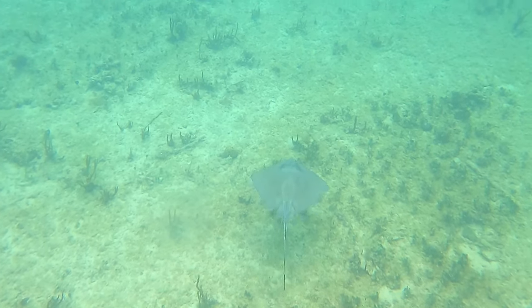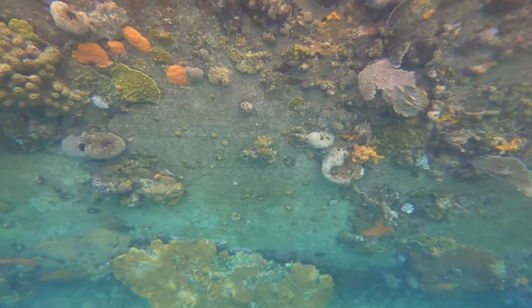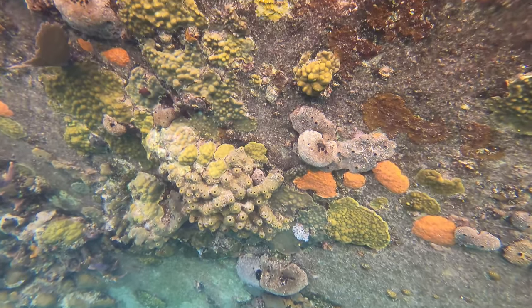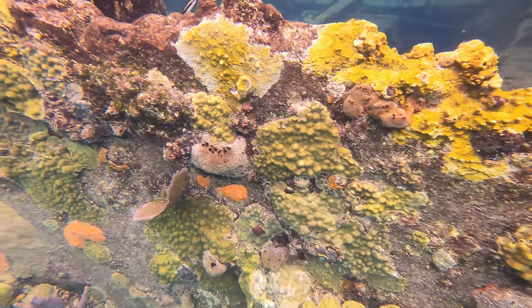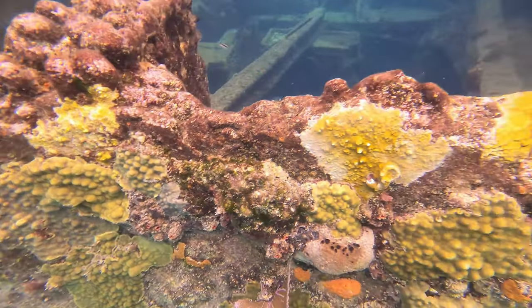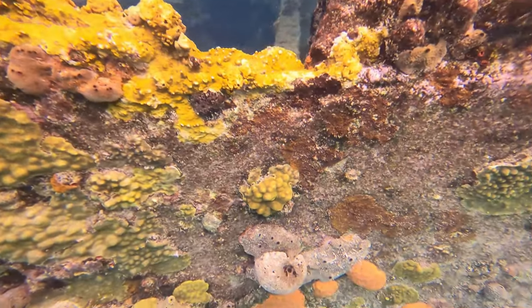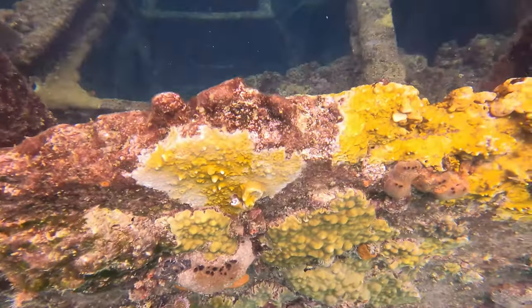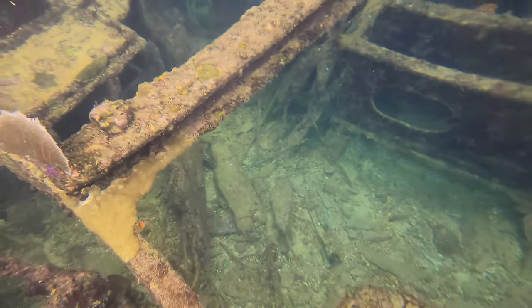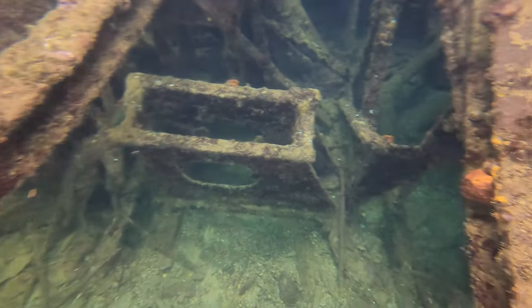The Sapona was decommissioned as a military vessel and sold off as scrap to a developer named Carl Fisher out of Miami Beach. Fisher had plans to make it into a floating nightclub, but it ended up mainly being used for oil storage. After those plans didn't work out, in April of 1924, the Sapona was sold to a rum runner named Bruce Bethel, who moved the ship to the Bahamas.